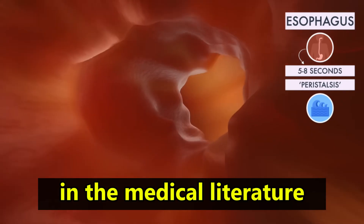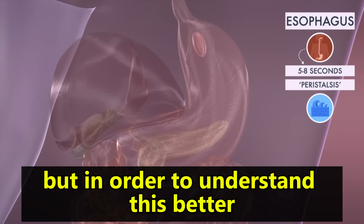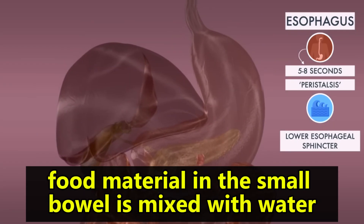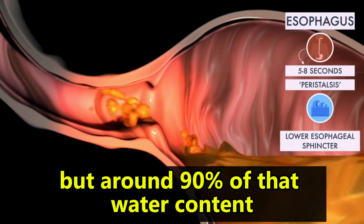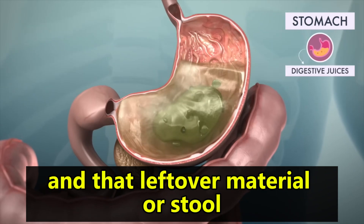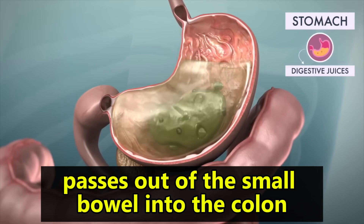In the medical literature, we refer to poo as stools. It's a very common problem, but in order to understand this better, let's talk about what happens normally. Food material in the small bowel is mixed with water, but around 90% of that water content is absorbed by the small bowel. Nutrients are also extracted from the small bowel and that leftover material or stool passes out of the small bowel into the colon.